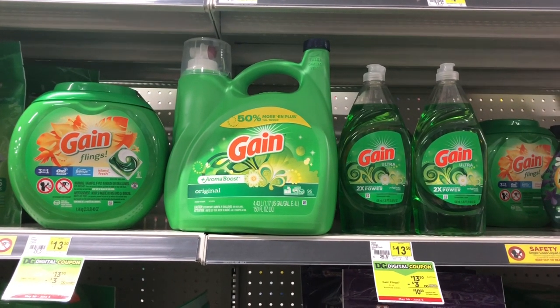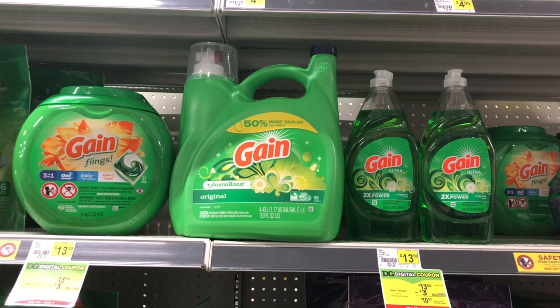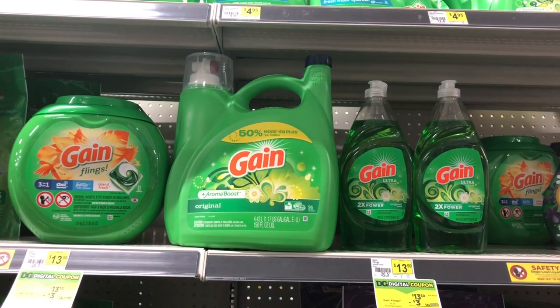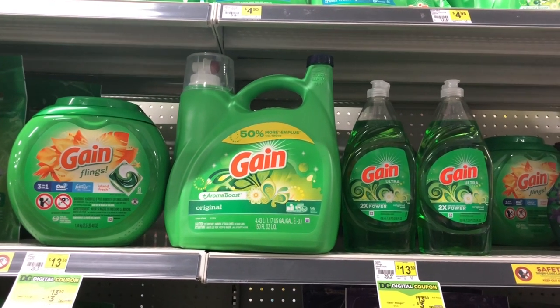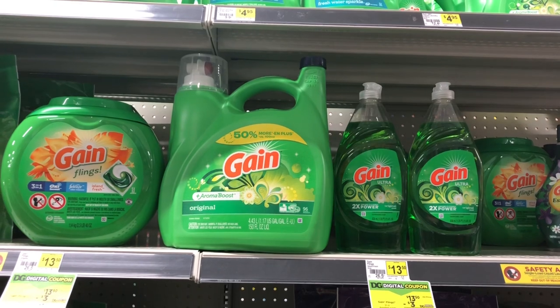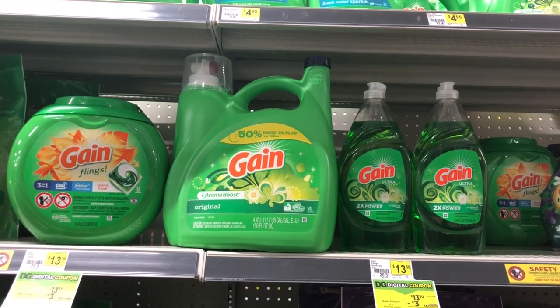If you wait until Saturday, we'll see if the five off of twenty-five will also attach with this deal, and you'd only have to pay fifteen dollars if you can use the five off of twenty-five with your five off of thirty and all your other digital coupons.